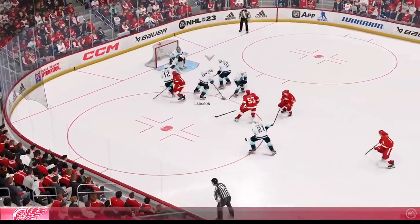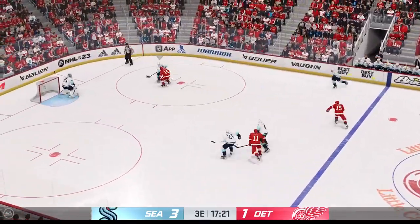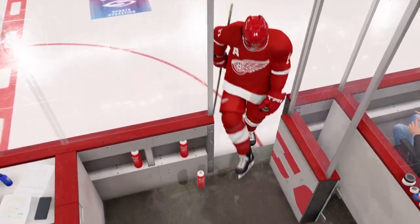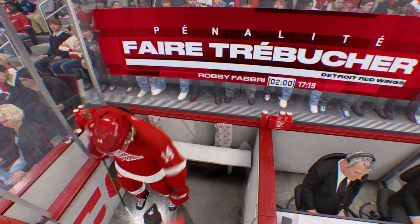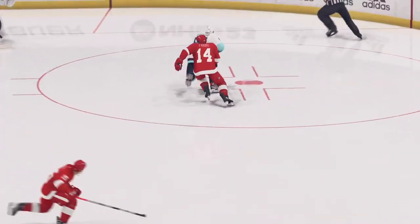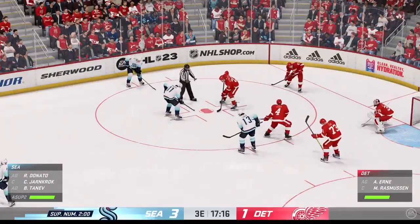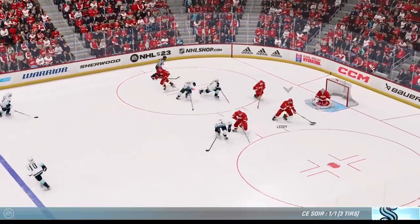Detroit's won the draw, they'll go to work. The lane is clogged up, blocking that. You're not going to get away with that one right in front of the official — delayed penalty coming up. It's a tripping, it looks like. There's not too much to be concerned about here. This might be the first penalty they're killing of the game, but this PK unit is ranked top ten in the league. They know what to do, they know how to get the job done.